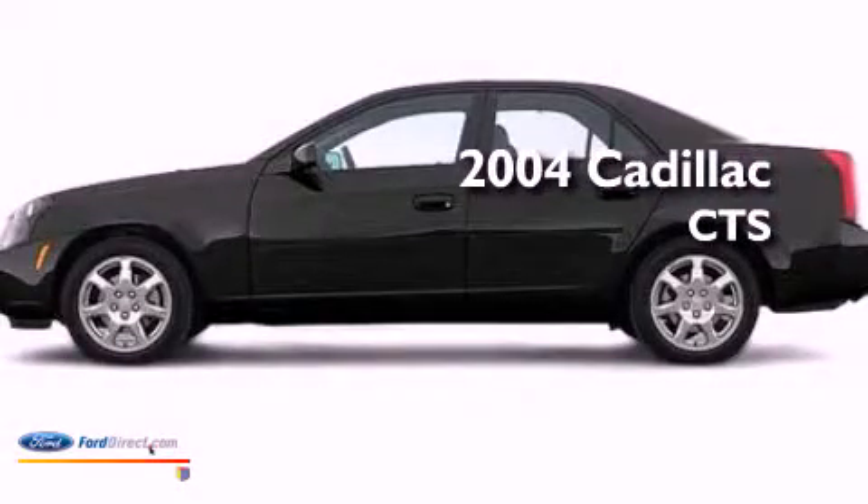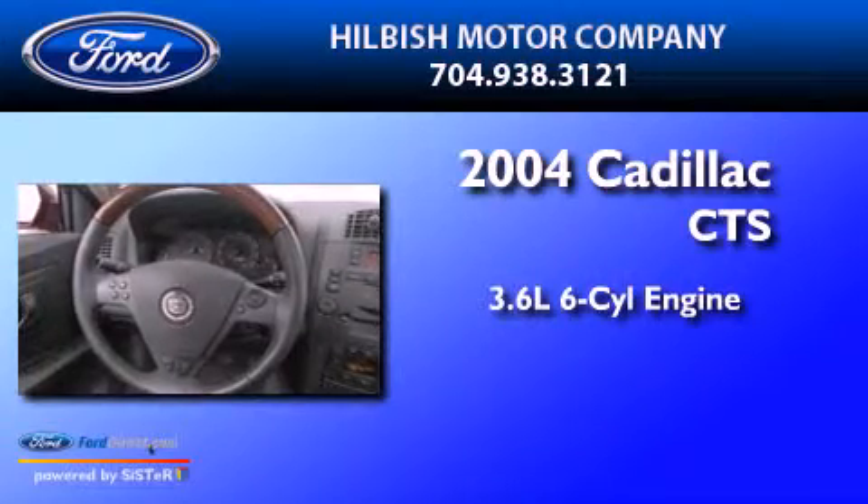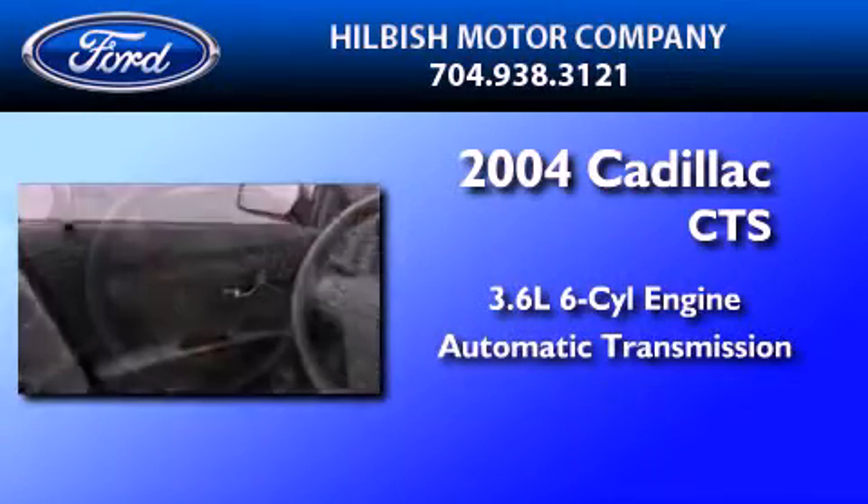This is a 2004 Cadillac CTS. It has a 3.6-liter six-cylinder engine and an automatic transmission.